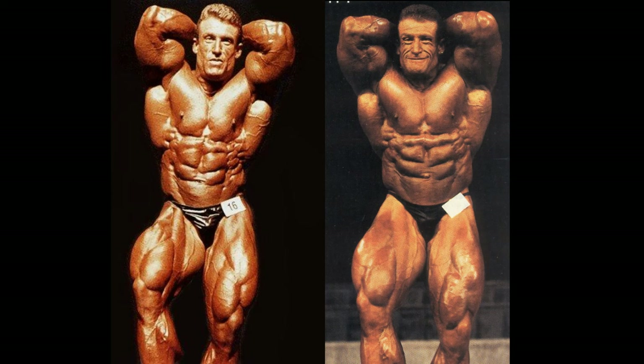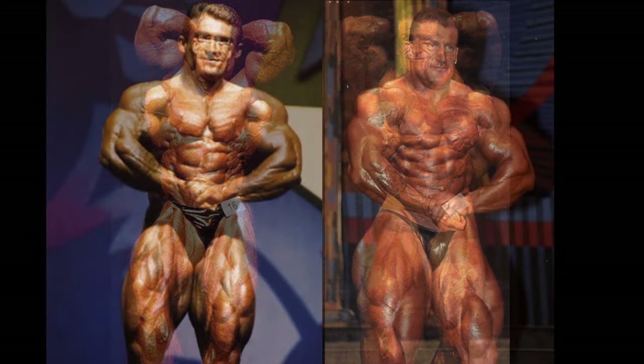Midsection — much better, much more slender in 93. And his face looks different — I'll give you that. Looks like a big king rooster.